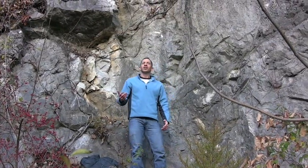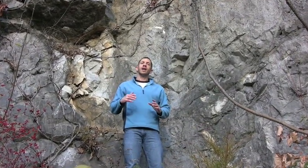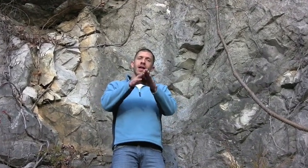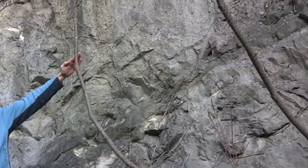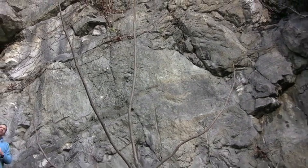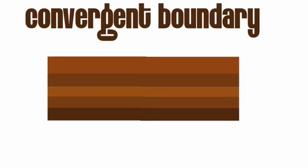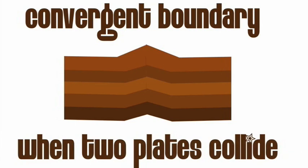Fifth graders, you learn all about plate movements and different kinds of boundaries between the plates. The Appalachian Mountains were formed by convergent plates — they came together and pushed up over many years. You can tell that happened because look at these rocks — they're kind of slanted. They started out level, and then when the convergent boundaries pushed them together, they formed a slant. In this animation you can see how a convergent boundary creates mountains: when the earth's plates come together or collide, they push up the land and form mountains like the Appalachian Mountains.